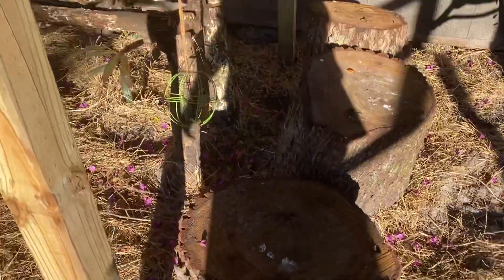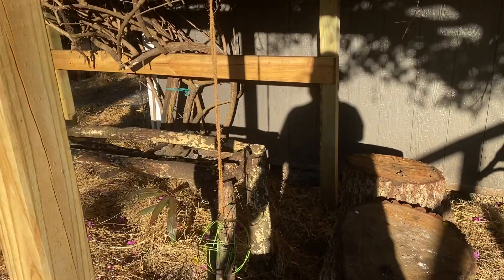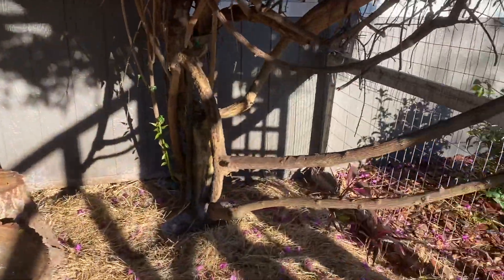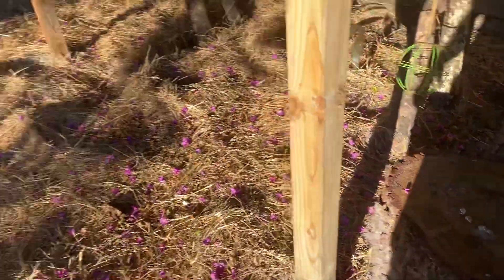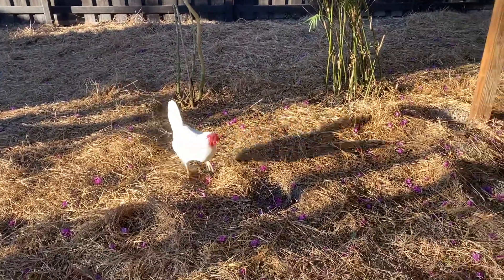The bougainvillea is a pain to trim but I think it's the saving grace for the chickens. They also love stumps — we made this little chicken bench for them, there's a video on my channel showing how we built it. They love to perch up anywhere they can, just graze around, make a bunch of noise, and lay eggs.